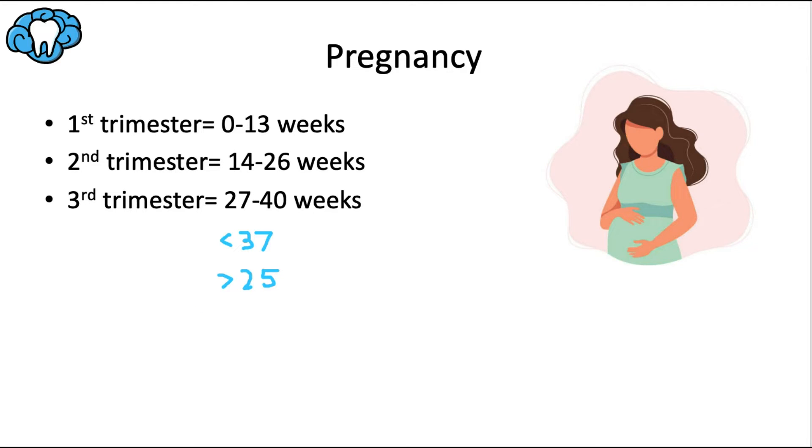A silly way to remember the trimesters: the first is the worst, the second is the best, and the third is the one with the burning chest. The first trimester brings morning sickness, constipation, extreme tiredness, and frequent urination — and the baby is most at risk for malformations. The second trimester is the safest period for routine dental care, though fatigue, back and hip pain, and nausea can occur. The third trimester brings heartburn, acid reflux, shortness of breath, contractions, and generalized swelling.